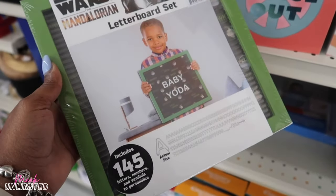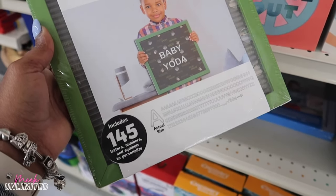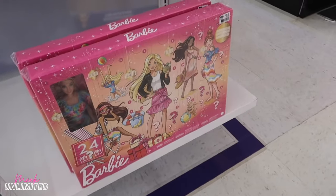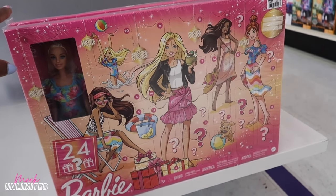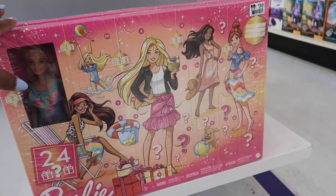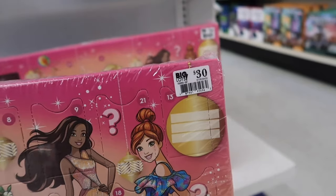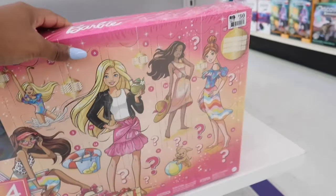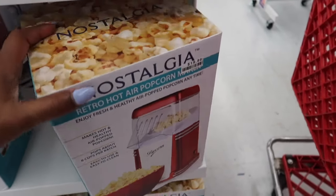Ages three and up — includes 145 letters, numbers, and symbols to personalize. I also see this Barbie — I believe it's an advent calendar — priced at $30. I'm sure this will go on clearance; you can probably pick it up for next year. This is my first time seeing those in Barbie. And there's a popcorn maker here.